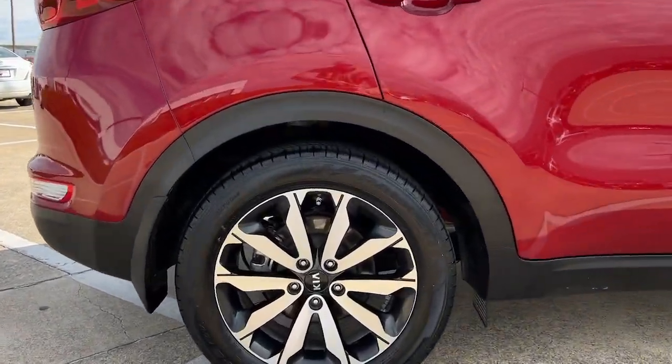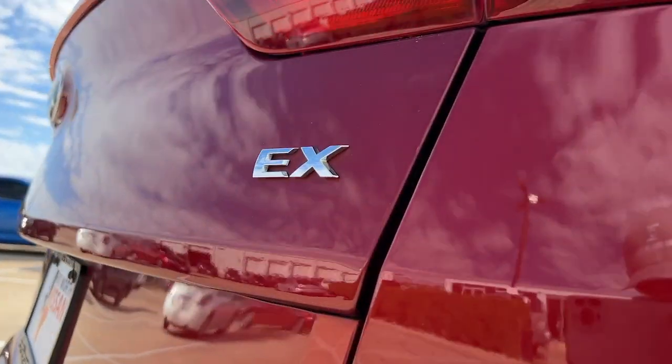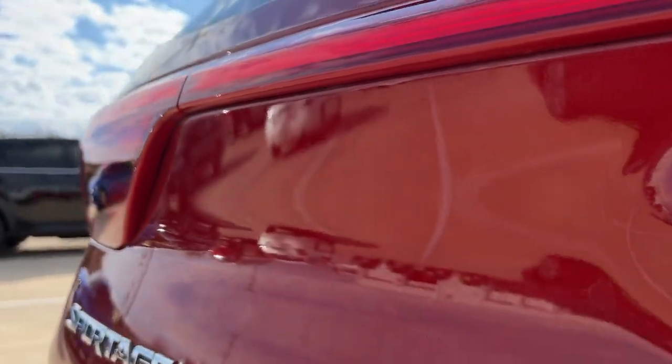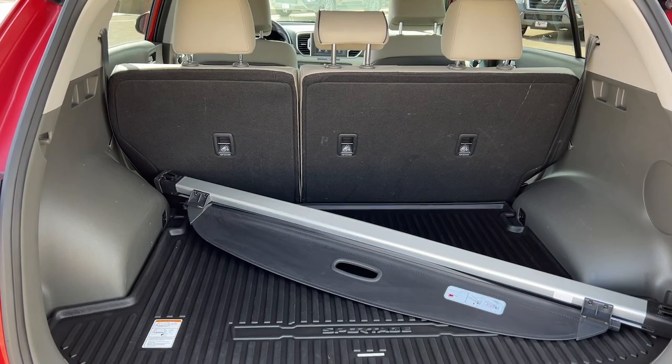Apple CarPlay and/or Android Auto, panoramic roof, keyless entry, lane-keeping assist, heated mirrors, satellite radio, fog lamps, steering wheel audio controls, aluminum wheels, and blind spot monitor.